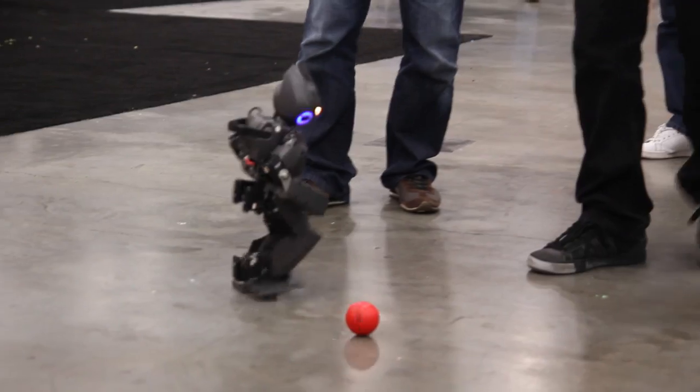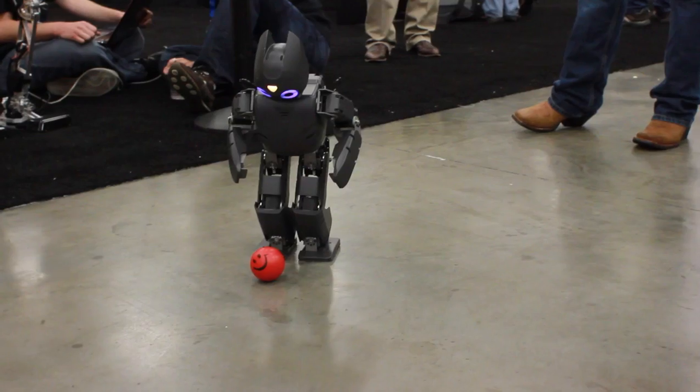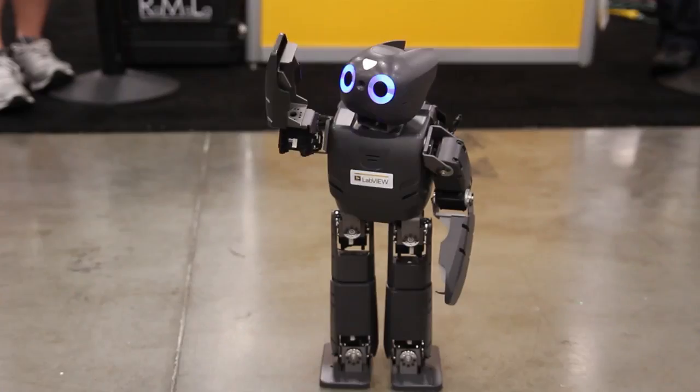I was just watching the robot that was playing soccer. That is awesome. I think Virginia Tech did it. I'm not exactly sure, but yeah, it's really cool.